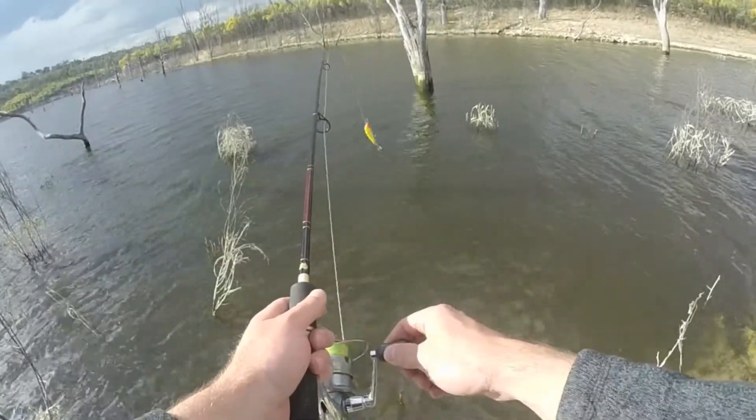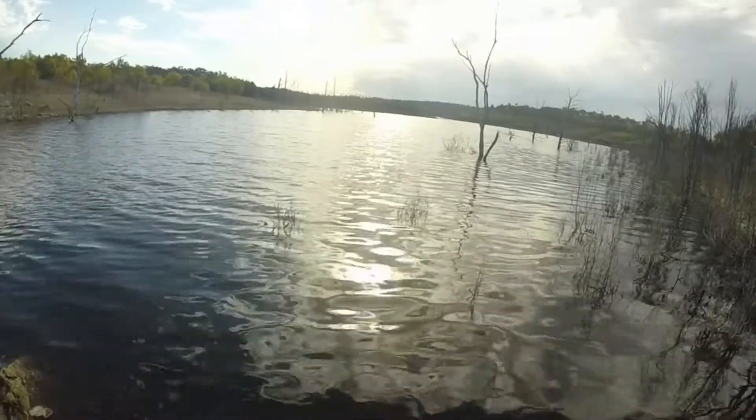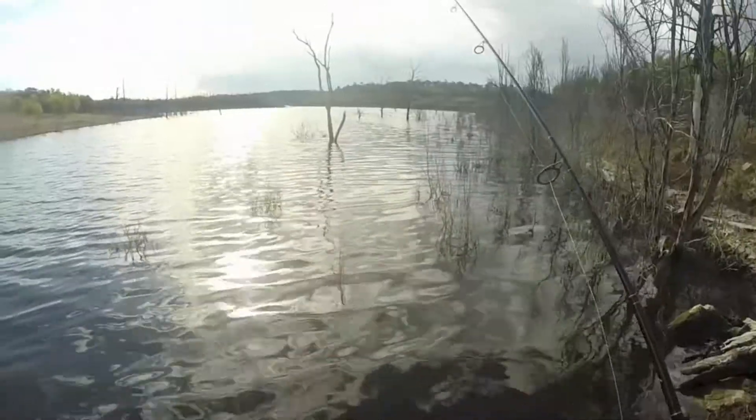I might change up the lure a couple of times. Please no — not on my only stump jumper. No, I felt that snap.